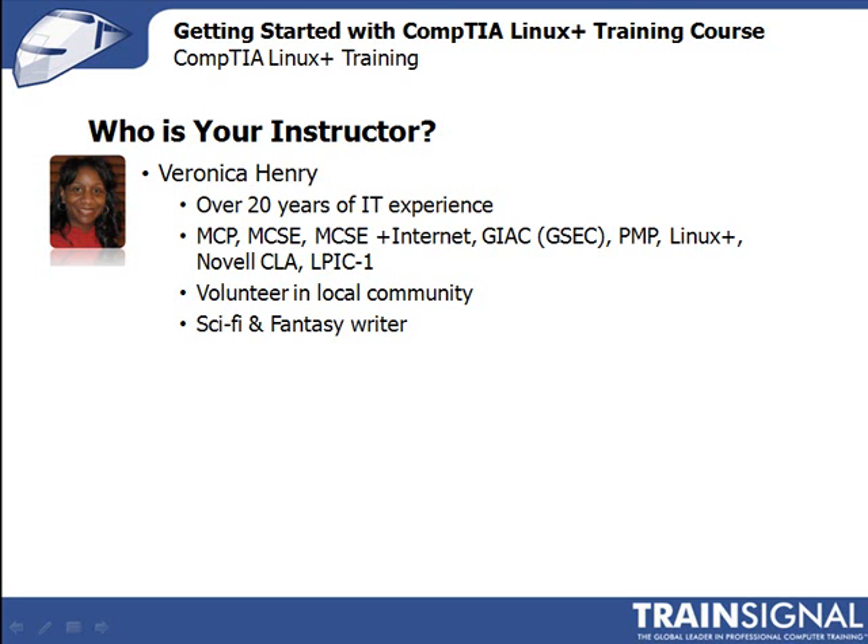Like many technology professionals, you can find me reading about, writing, testing, or otherwise tinkering with some new piece of software or hardware in my downtime. And on a more personal note, I also volunteer in my community through a public service organization. We do things like mentoring girls, providing scholarships, and we also have an international focus on education and health projects in Africa. And besides technology, my other passion is sci-fi and fantasy reading and writing.